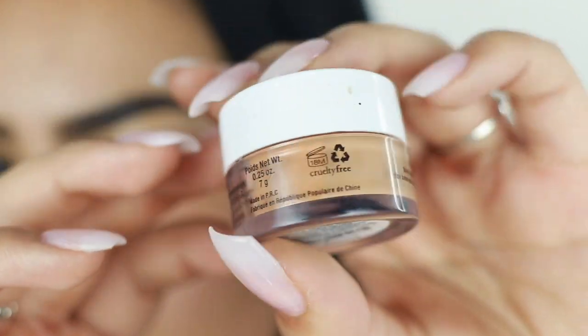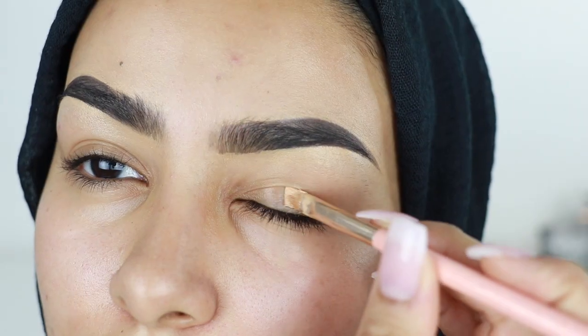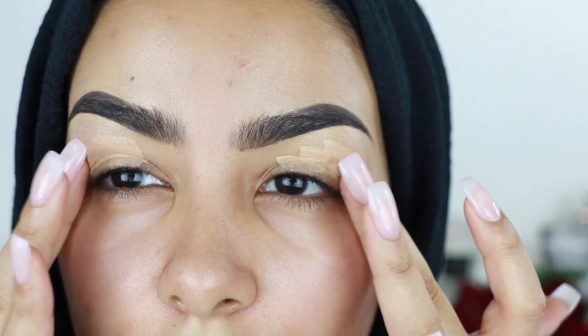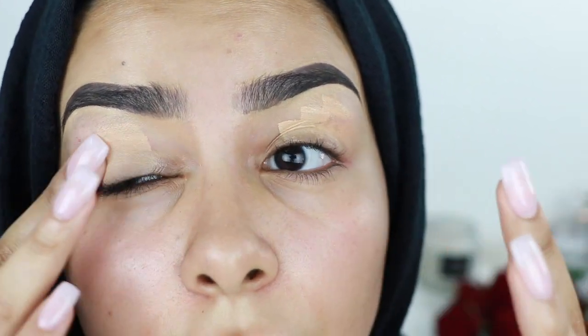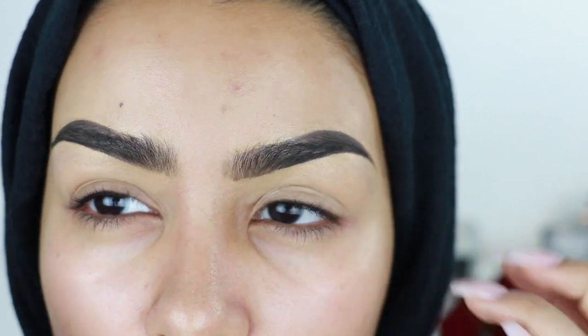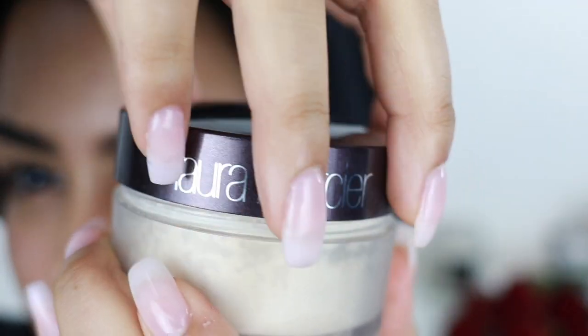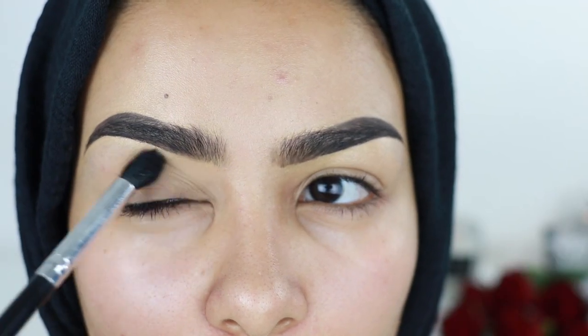Then I'm gonna go straight into priming my lids with the NYX Eyelid Primer in the color Skin Tone, which is my favorite. I just blend that out using my fingers. Then I'm gonna take the Laura Mercier Translucent Powder and powder my lids to make sure everything is nice and set.